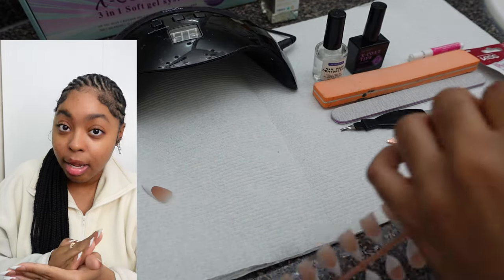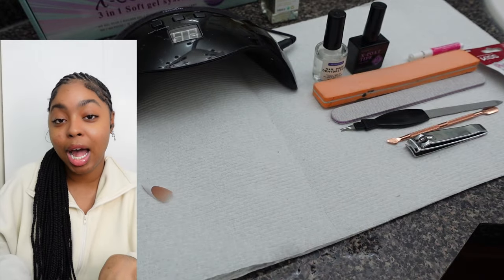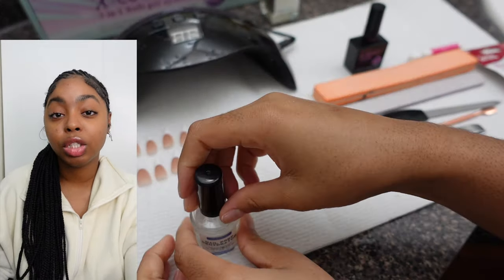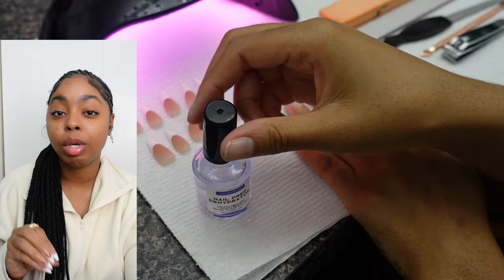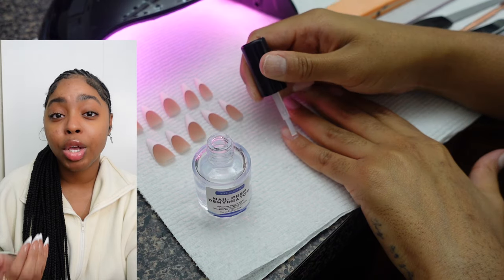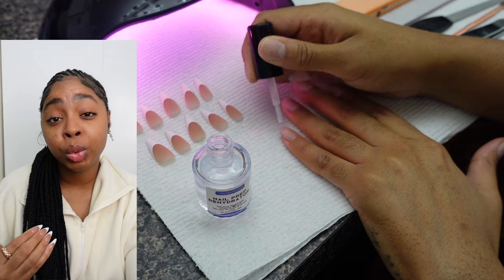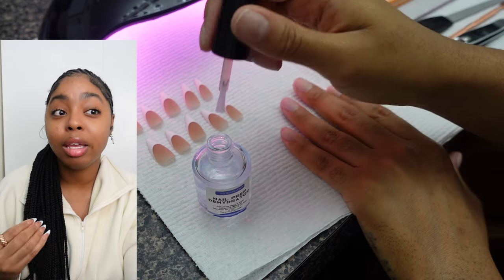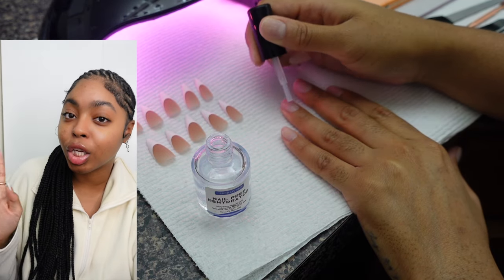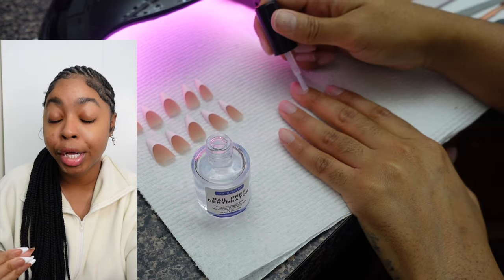Once you have all your nail sizes, set them to the side — I like to order them from thumb to pinky. Moving on to the nail dehydrator: we want our nails to be as dry as possible. If your nails have natural oil, that might be why your press-ons aren't lasting long. People ask if they really last a minimum of two weeks or a month — yes — and it's most likely because I do all of these steps and use a really good glue.